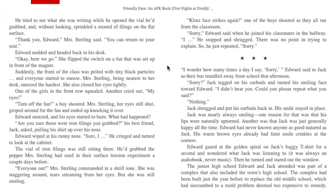Edward nodded and headed back to his desk. "Okay, here we go." She flipped the switch on a fan set up in front of the magnet. Suddenly the front of the class was pelted with tiny black particles and everybody started to sneeze. Mrs. Sterling, being nearest to her desk, sneezed the hardest. She also closed her eyes tightly. One of the girls in the front row squealed; another cried out. "My eyes!" "Turn off the fan!" a boy shouted. Mrs. Sterling, eyes still shut, groped around for the fan and ended up knocking it over. Edward sneezed and his eyes started to burn. What had happened?